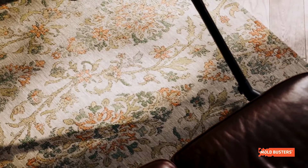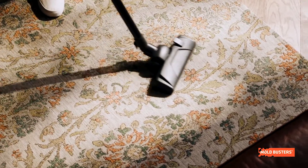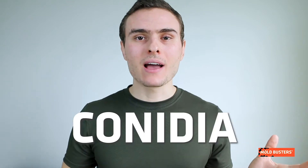This mold can grow at an incredibly wide range of temperature and pH values. The most common place to find Aspergillus flavus is on carpets. Microscopic spores, known as conidia, are ever present in the air around us.